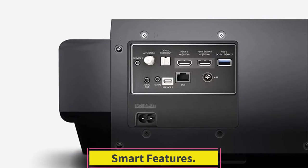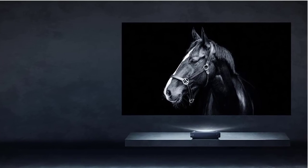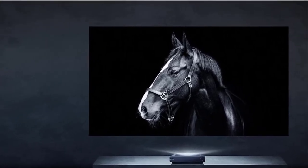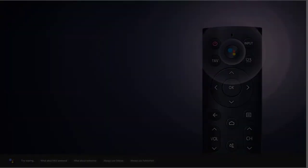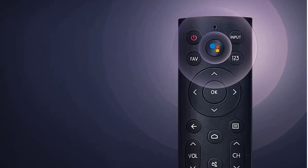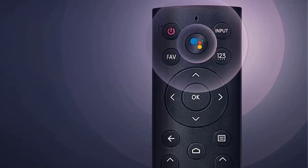Smart features. The Android TV interface on the PX1 Pro lets you stream content directly from a host of popular streaming services, including Prime Video, YouTube, and HBO Max. For smart home owners, it supports voice control through either Google Assistant or Amazon Alexa, and also serves as a network input for more involved home automation and networking setups.